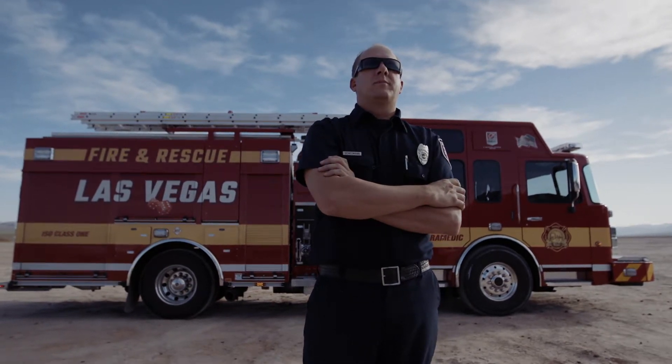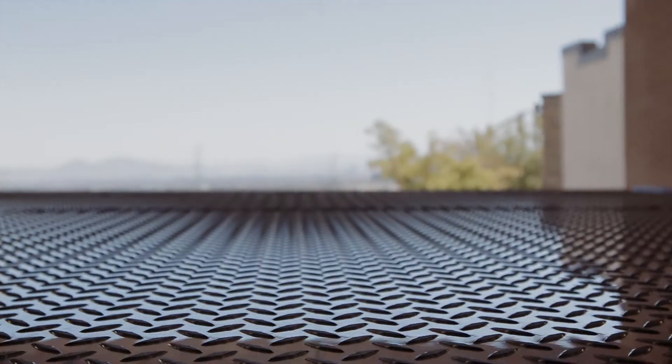My name is Eric Scheinman with Las Vegas Fire and Rescue — fire engineer on the job and also the apparatus project manager for the city of Las Vegas.